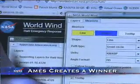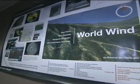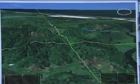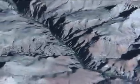The World Wind Java Computer Program developed at the Ames Research Center has earned NASA's 2009 Software of the Year Award. World Wind is an open-source platform used to display NASA and U.S. Geological Survey data on virtual 3D globes of Earth and other planets. The user-friendly program uses button or mouse controls to rotate, pan,